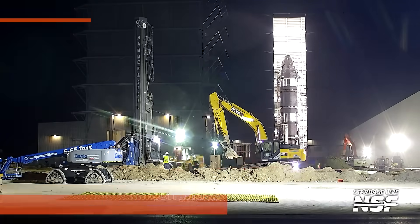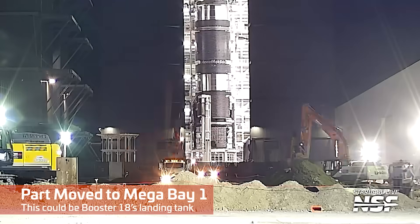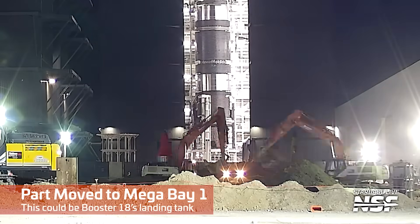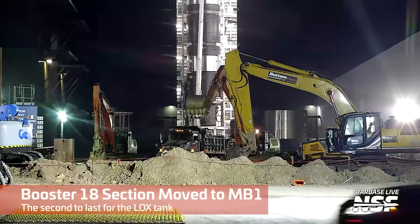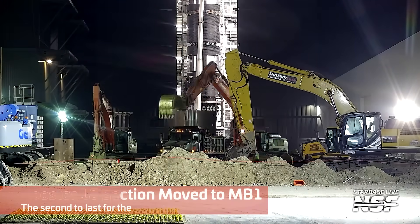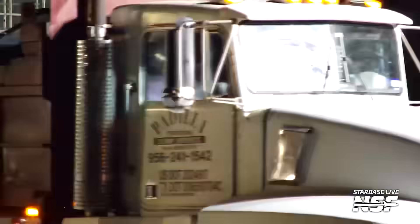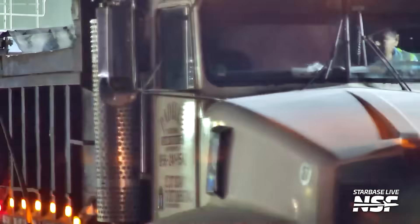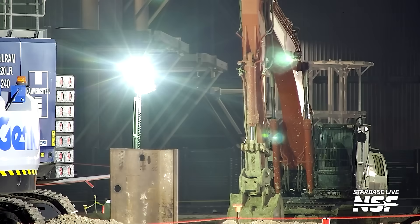I'm watching some sheet piles be driven into the ground there for the Gigabay construction. There's some parts being moved in. That's a Booster 18 section moving into Megabay 1 — second to last for the LOX tank. That's exciting. They're making some solid progress here. You just see stuff moving in. One day we won't be able to see that anymore because the Gigabay will be in the way.